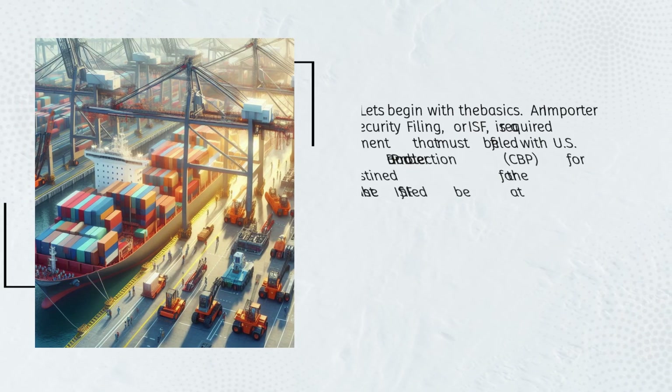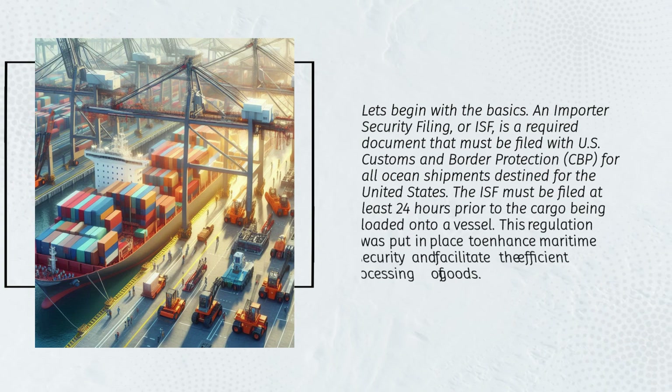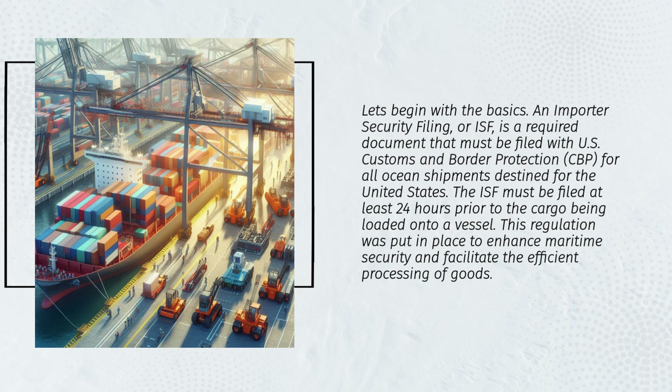An Importer Security Filing, or ISF, is a required document that must be filed with U.S. Customs and Border Protection (CBP) for all ocean shipments destined for the United States. The ISF must be filed at least 24 hours prior to the cargo being loaded onto a vessel.